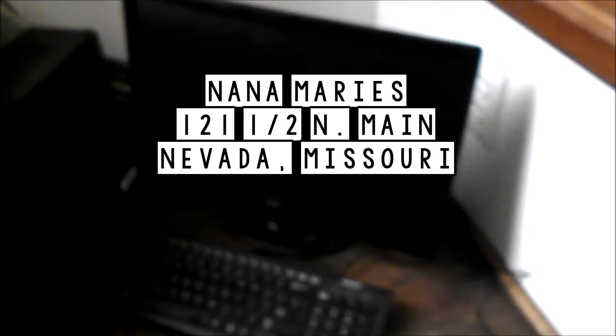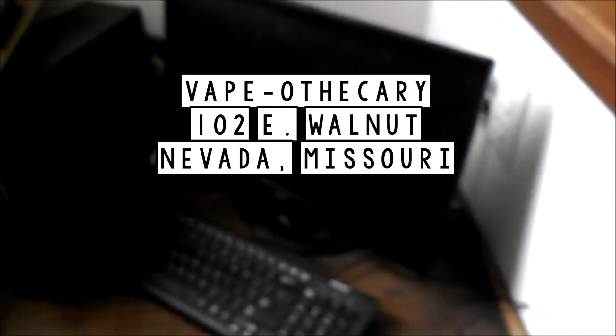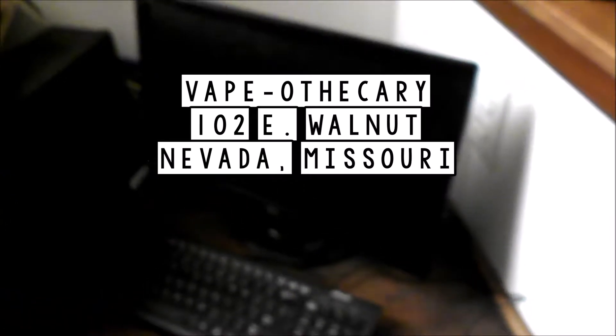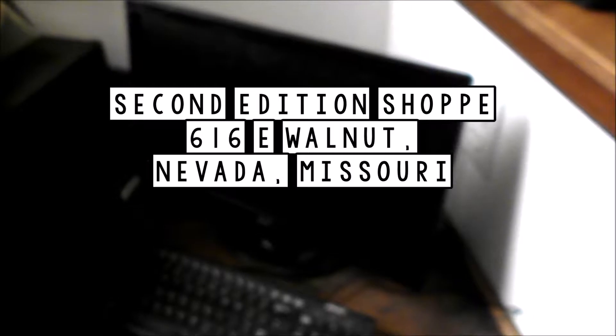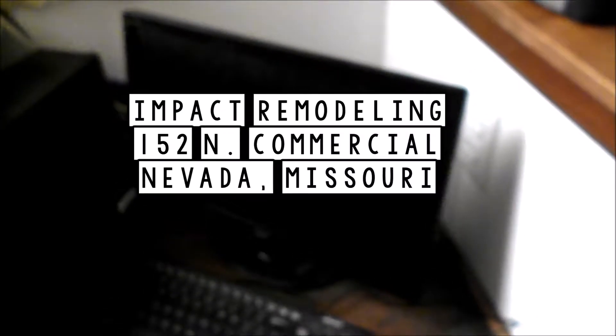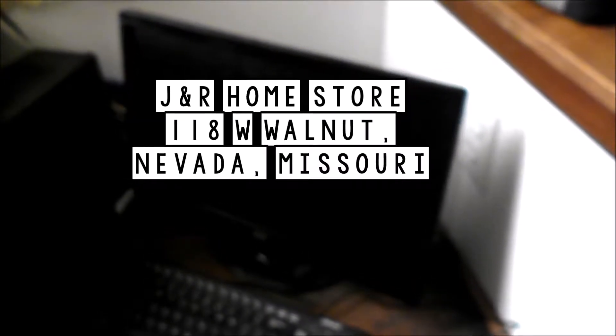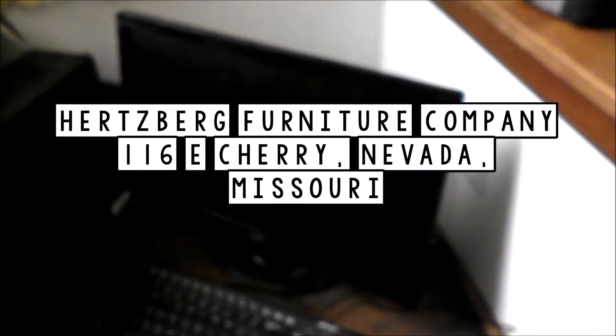Brought to you by Nana Marie's at 121 North Main in fabulous Nevada, Missouri. The Vape-Othricary at 102 East Walnut, Nevada, Missouri. Bells and Bows in the Second Edition Shop at 616 East Walnut in Nevada, Missouri. Impact Remodeling at 152 North Commercial in Nevada, Missouri. J&R Home Store 118 West Walnut, Nevada, Missouri. And the Hertzburg Furniture Company at 116 East Cherry.